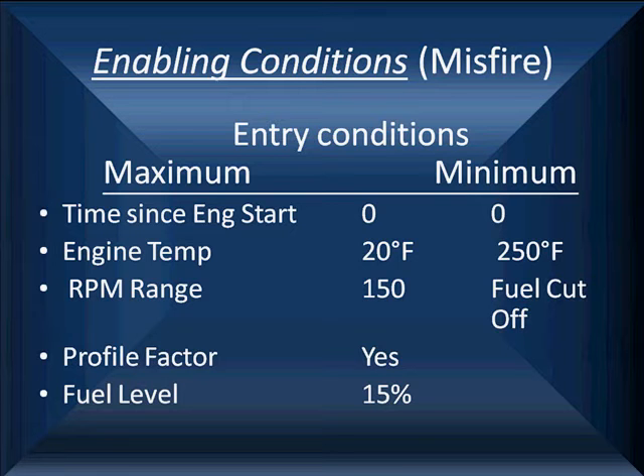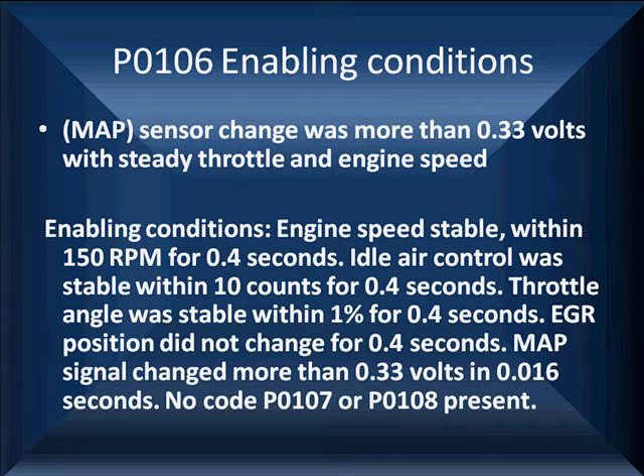If you go back to retest and get a second trip after a failure, you're going to have to use more data than this — this is not going to be enough. Look at some of the enabling conditions. Here's one for a MAP sensor P0106: the MAP sensor change was more than 0.33 volts with steady throttle and engine speed. The engine speed was stable within 150 RPM for four tenths of a second.